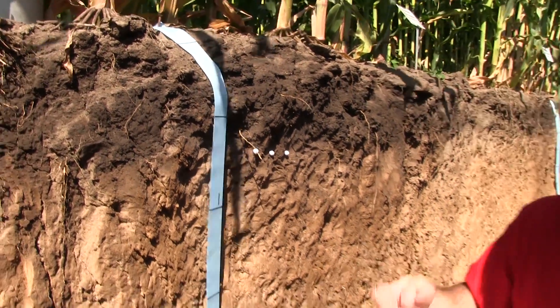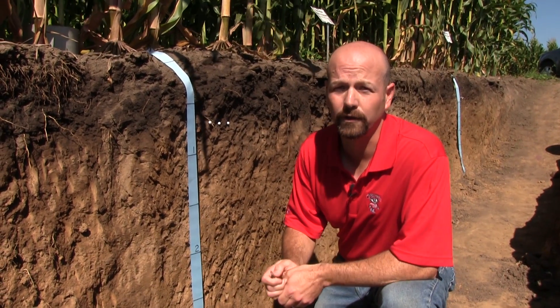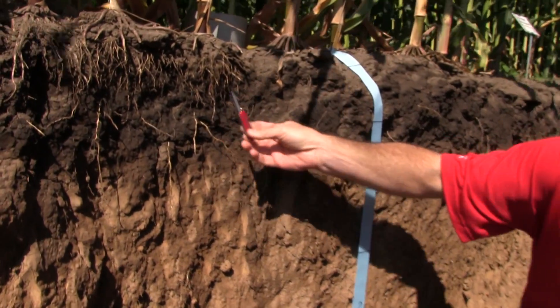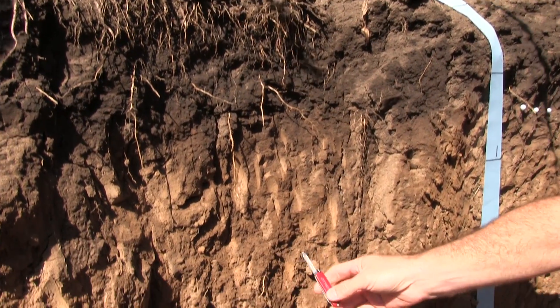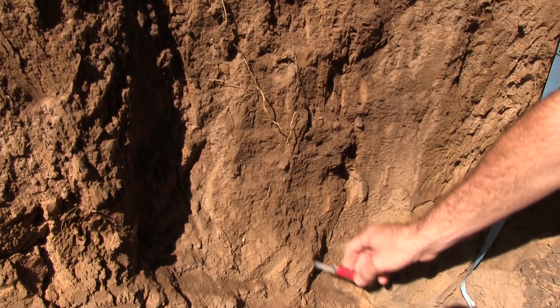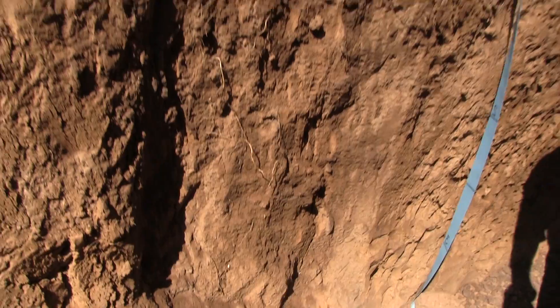So it looks pretty good. These soils are actually a Plano Soil Series, which are very highly productive soils here in Wisconsin. Over here we try to expose some of the roots on this corn crop to show you how they're growing, and we can see that for the most part they're growing pretty nicely. We can find some roots all the way to about three feet of depth, so overall I'd say it's pretty healthy.